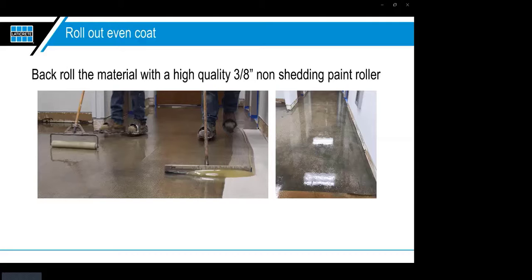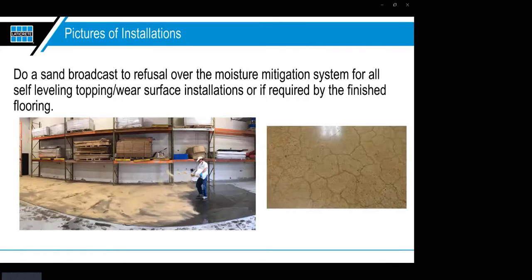If you're doing a big job, use a notch squeegee to distribute material evenly — one person pushes material while another follows in spiked shoes back-rolling to ensure the correct mil thickness. If you don't have a notch squeegee, read the packaging for square footage coverage, map out that area, and roll all the product out to fit. Then back-roll with a high-quality 3/8-inch non-shedding roller — non-shedding is important so you don't leave fibers in the moisture mitigation layer, which could be a bond breaker.